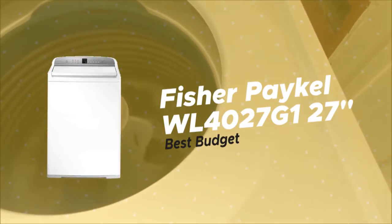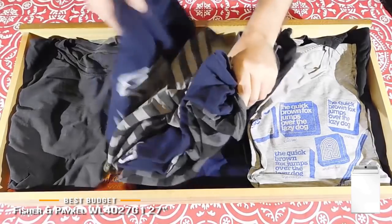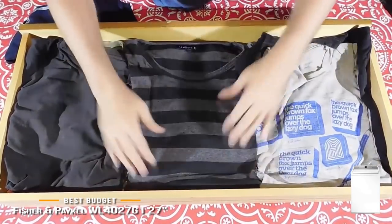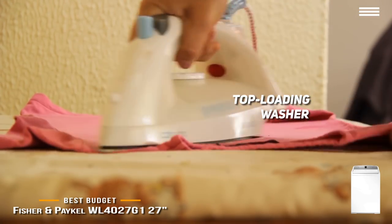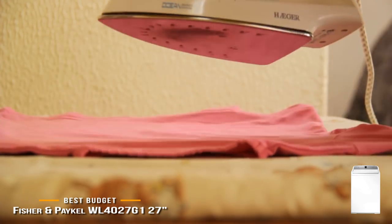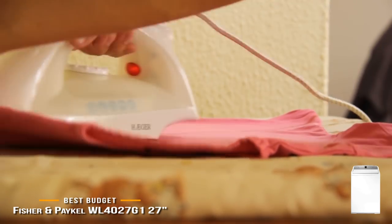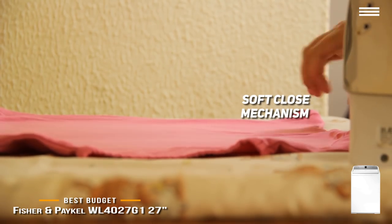Third on the list, we're looking at the Fisher & Paykel WL4027G1 27-inch — our pick for the best budget washing machine. Fisher and Paykel may not be the first brand people think of when looking for a washing machine, but we believe it's well worth your consideration. The feature that makes this particular machine stand out is the fact that it's a top-loading washer. This machine is about 43 inches tall, 27 inches wide, and 28 inches deep. The manufacturer included a soft-close mechanism so the lid won't slam onto your arm as you're putting the load in.